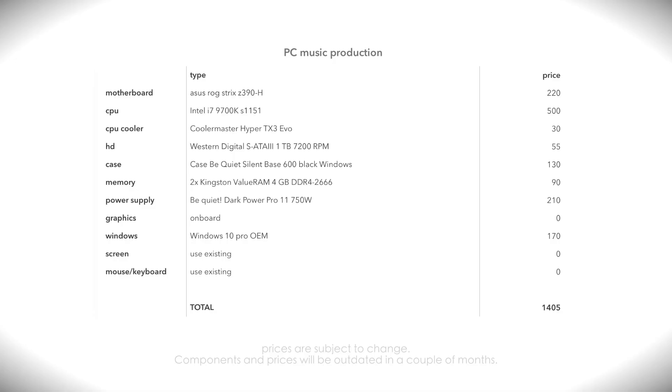The results of this computer build for music production — this is what I chose, and as you can see, a pretty complete PC for about 1,400 euros including Windows. This overview and an extended edit of this video is available for my premium Patreon members.